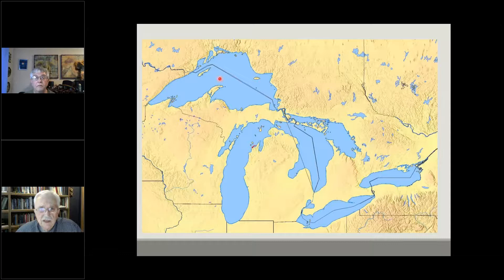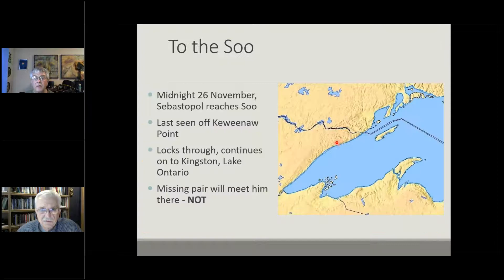Here's the plan: the three French vessels — Inkramen, Cerisoles, and Sebastopol with Leclerc — would depart Fort William, head down through the locks, all the way down through the Great Lakes, stage off at Montreal, and continue on through to Boston. However, at midnight on the 26th — three days after departure — Sebastopol alone would reach the Sault Ste. Marie. She waited a bit, but the other two ships did not show up. The last time she had seen them was off Keweenaw Point. She continued through the locks to Kingston, where she found out the other two had never arrived and were considered missing.